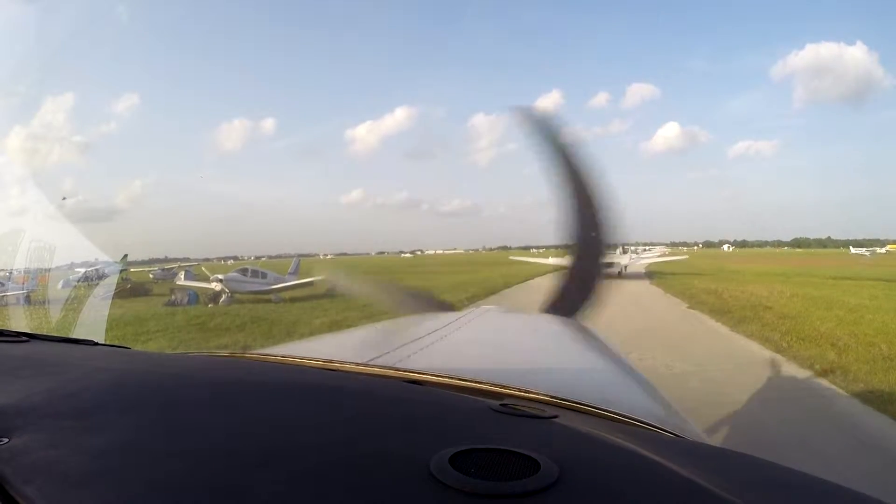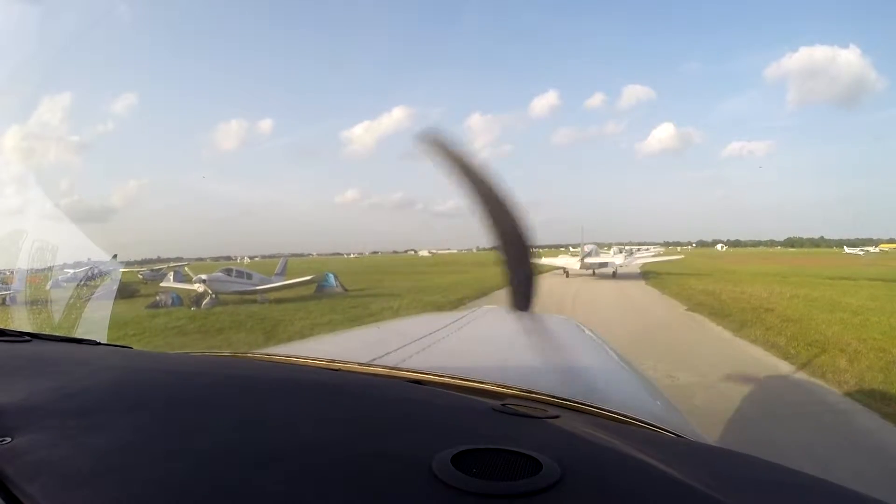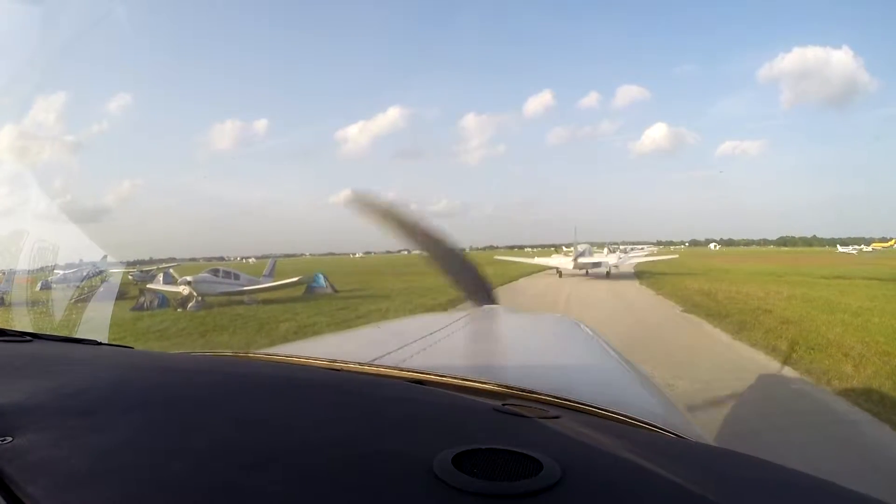Tail dragger, green and white tail dragger, keep it coming into the green cones for me. Number 05 Yankee, 10 degrees right, 27R, cleared for takeoff.